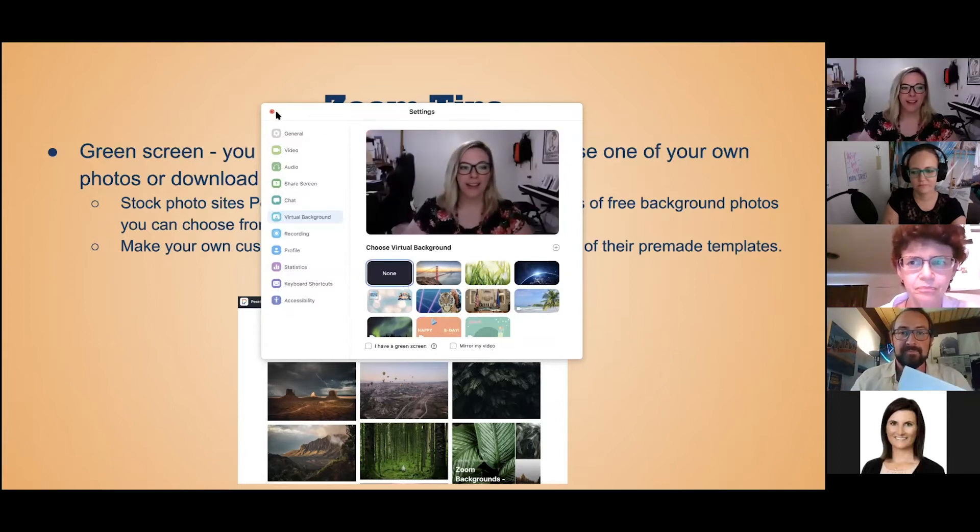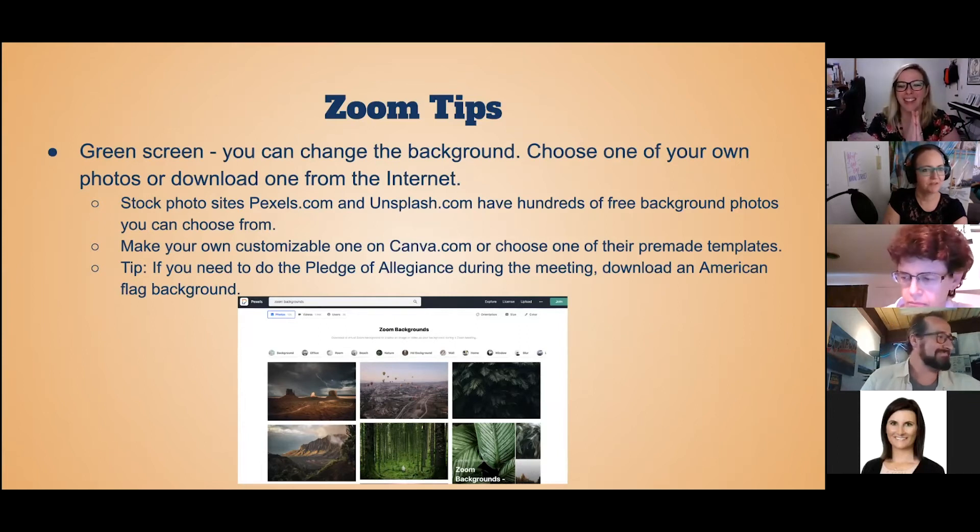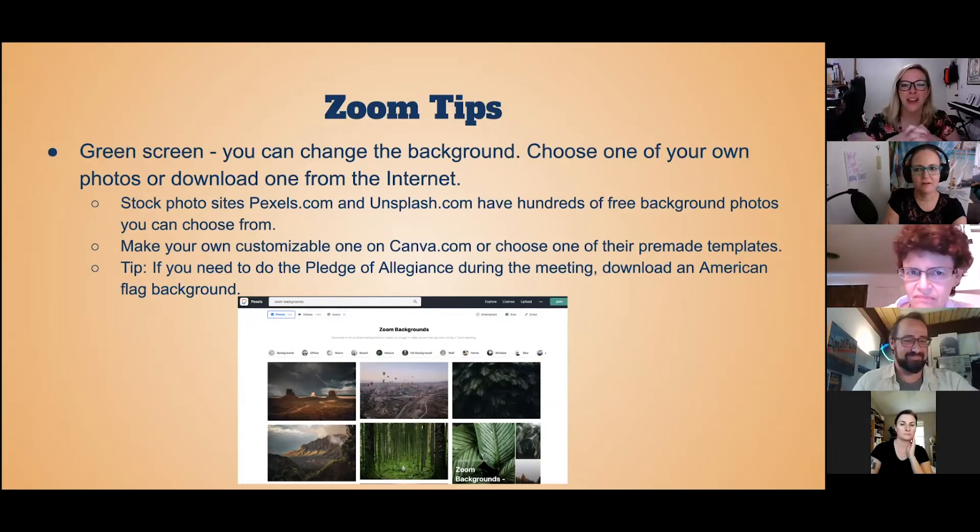If you are using a green screen background, you're going to want to make sure it's one that's not going to drown you out or be too distracting. In meetings, we've both seen this where someone has a built-in background of the San Francisco Bay and sometimes it looks like you're drowning in the San Francisco Bay. So always test it out before the meeting and make sure it's going to fit and not be distracting — where it just looks like a face coming out of a body of water.